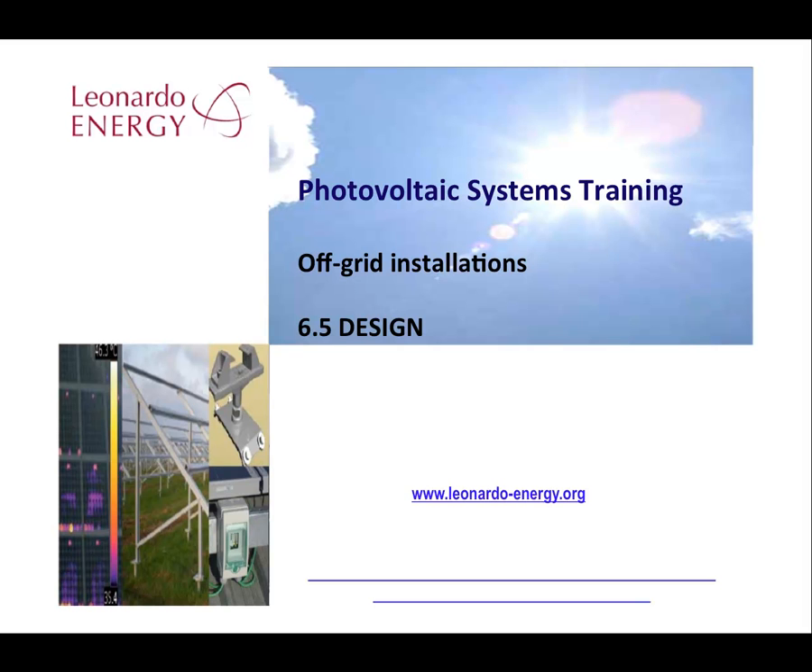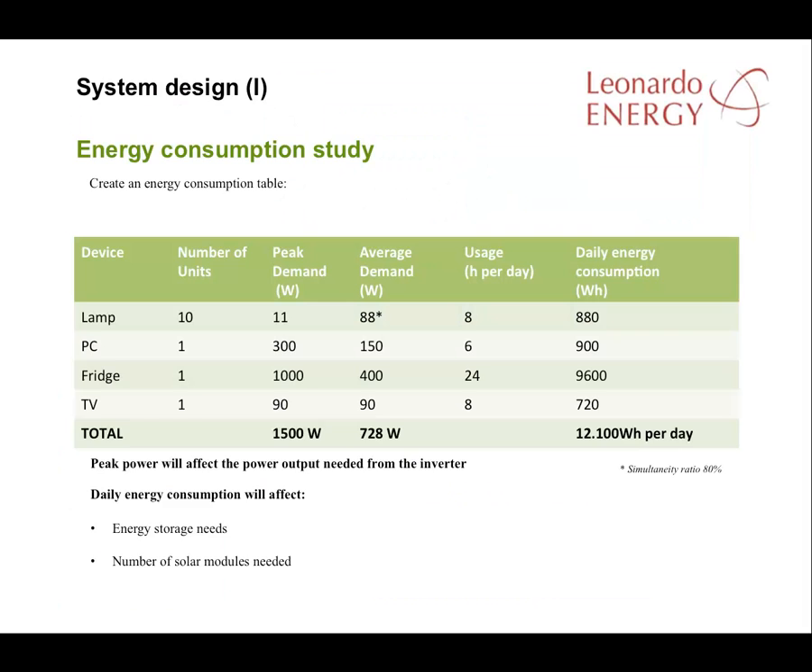The design of an off-grid PV system starts with a study of expected consumption demand. Here's the study of the consumption of a typical house in a developing country. The system will cater for 10 lamps, one personal computer, one fridge, and a TV.